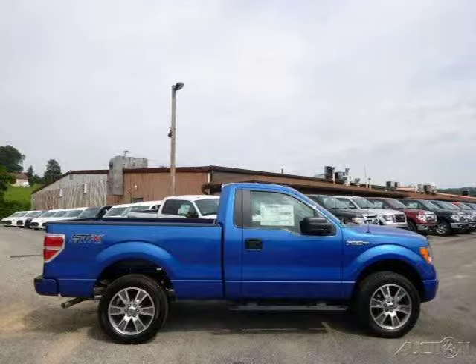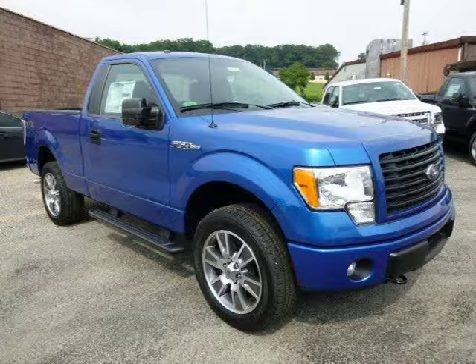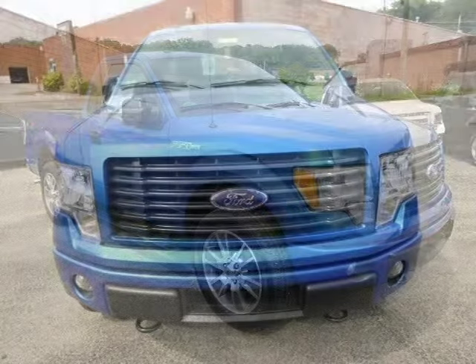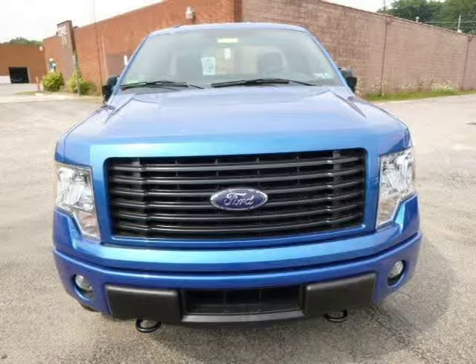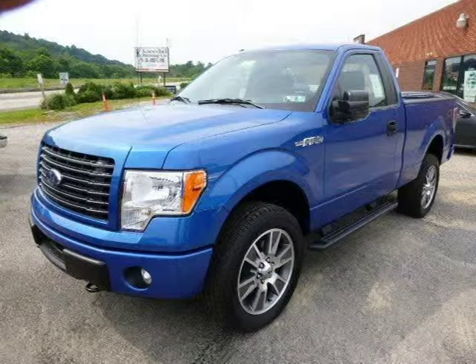This 2014 Ford F-150 is located in Zelenopal, Pennsylvania and has 3 miles on it. This Ford F-150 has a beautiful blue flame metallic exterior paint color which is complemented by a steel gray interior color. For more information on this great Ford F-150, please click the link below.